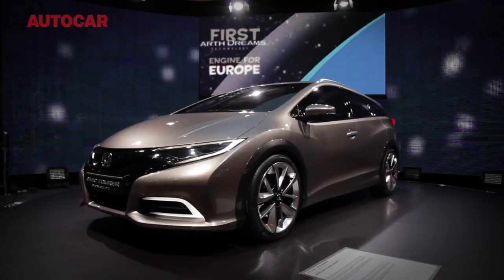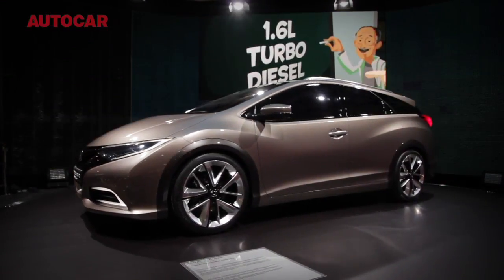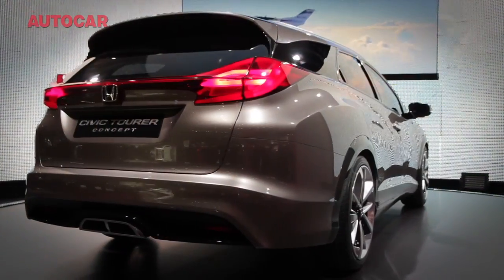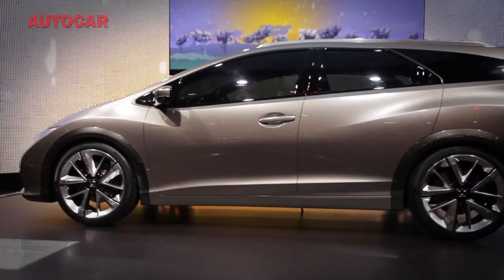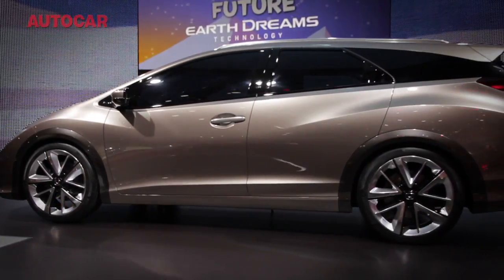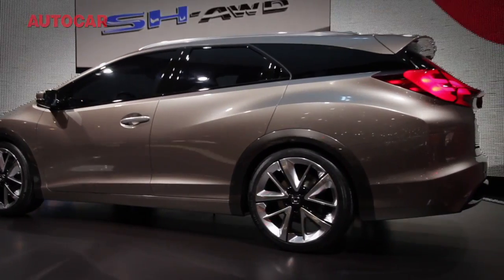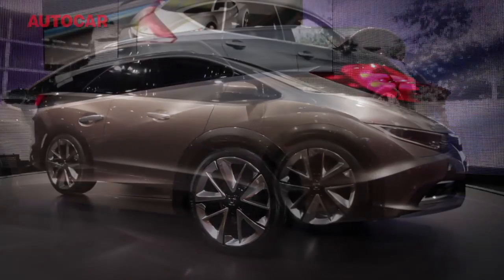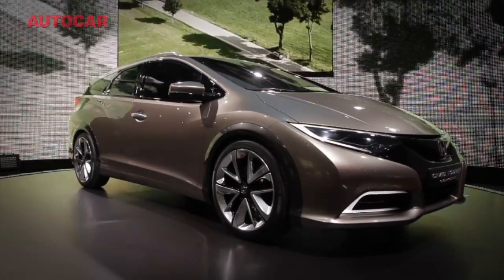For something a touch more mundane now — this is the Honda Civic Tourer Concept, which previews a production version due late this year. What's interesting is that Honda is likely to target class-leading rear accommodation in this car. The fuel tank is located beneath the front seats, and the torsion beam rear suspension takes rather less room than the multi-link suspension of most rivals. The production version will arrive in September.